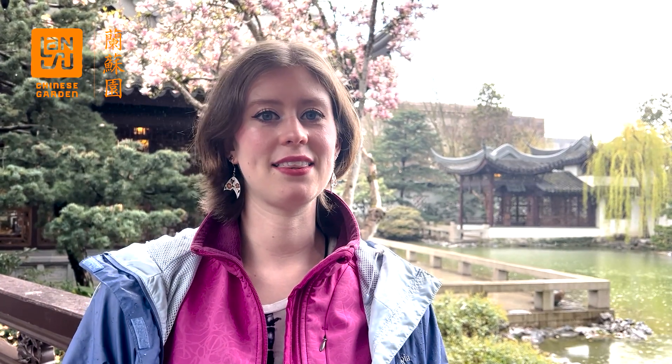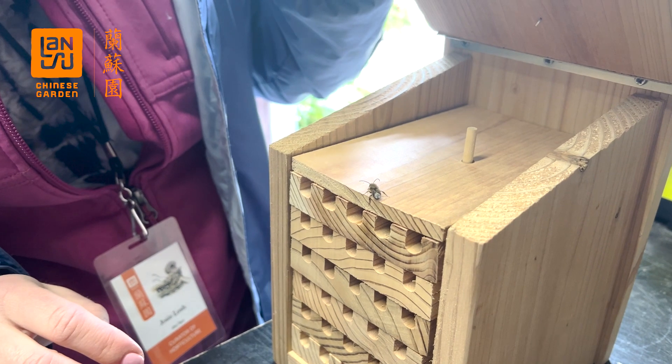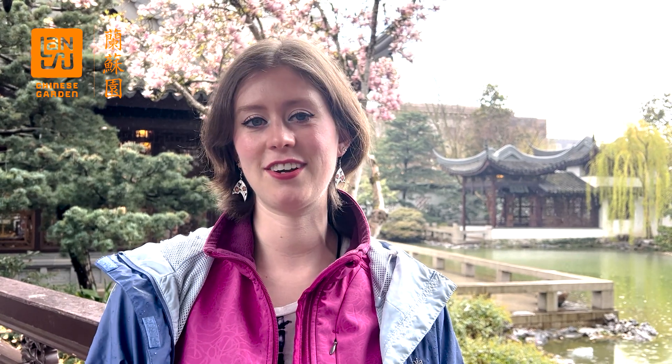Another really neat thing that we have in the garden are mason bee hotels. Mason bees are a type of solitary bee that build their nest with mud, and so that's the name mason bee. Today I wanted to give you a closer look at these cool pollinators, which are really important for our Earth.